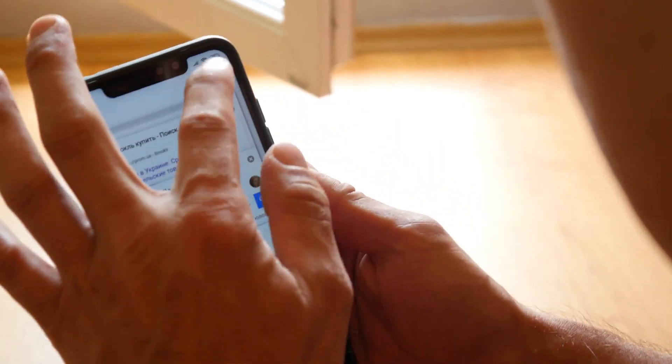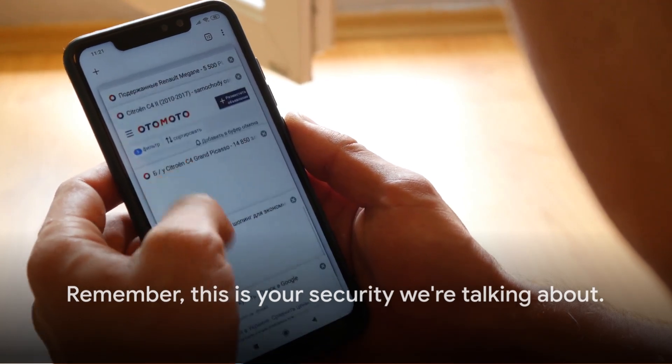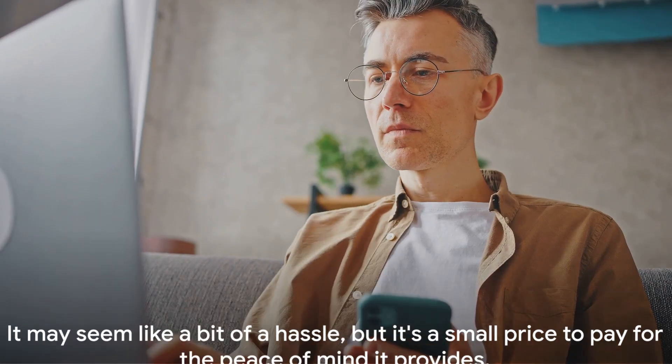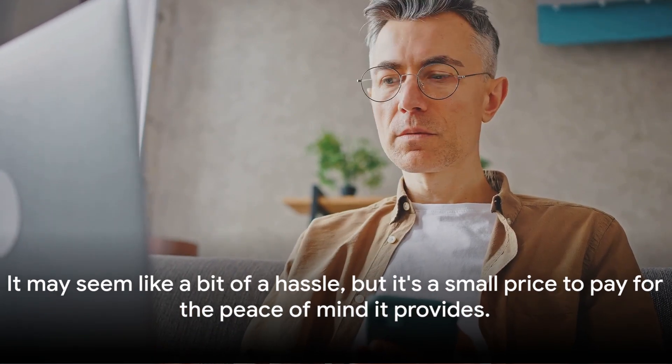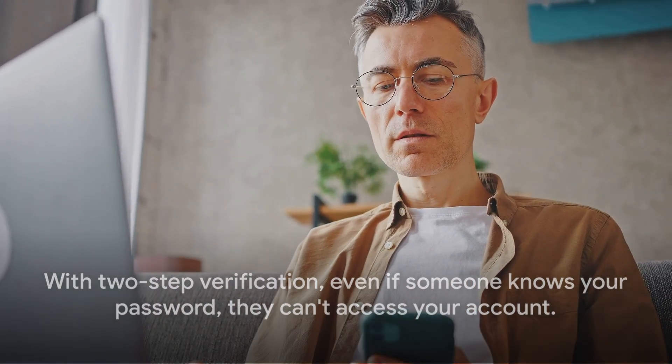This is your security we're talking about. It may seem like a bit of a hassle, but it's a small price to pay for the peace of mind it provides. With two-step verification, you've added an extra layer of security, making your Android phone that much safer. Even if someone knows your password, they can't access your account.